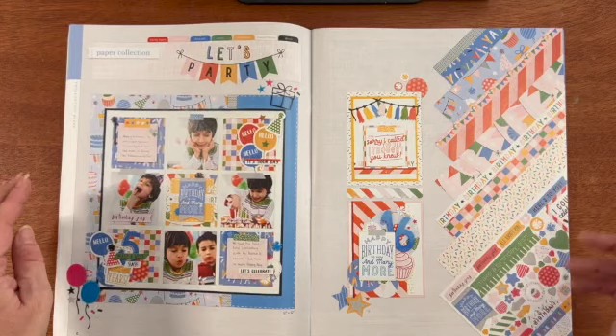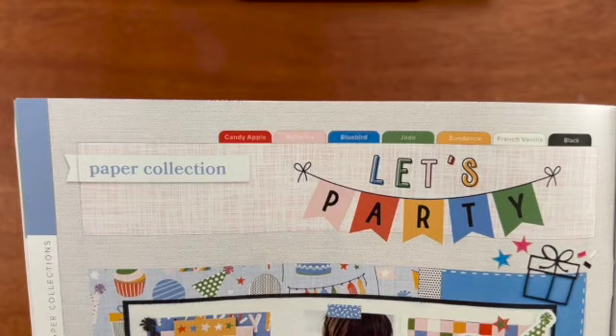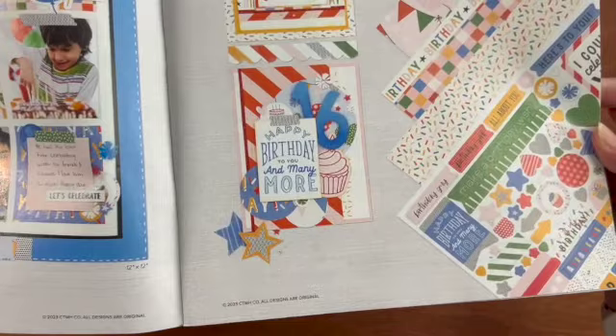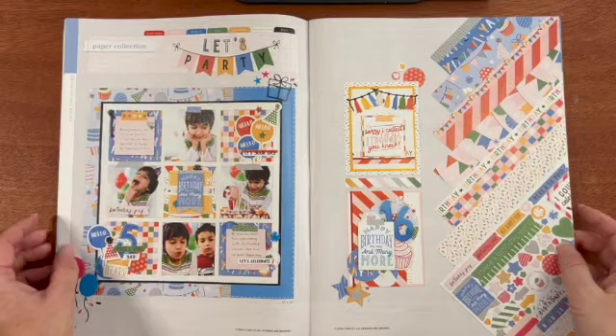The first collection in the catalog is called Let's Party. The colors are Candy Apple, Ballerina, Bluebird, Jade, Sundance, French Vanilla, and Black. Look at how cheerful that is. This collection is perfect for the young and the old, males and females, kids, adults, everybody.